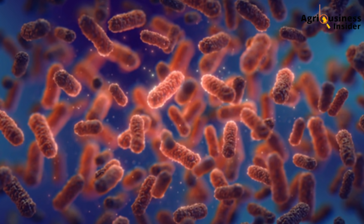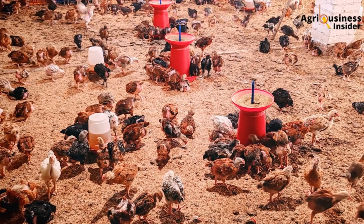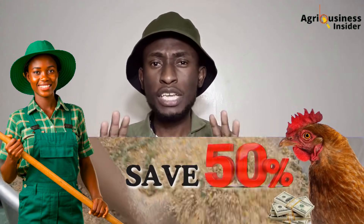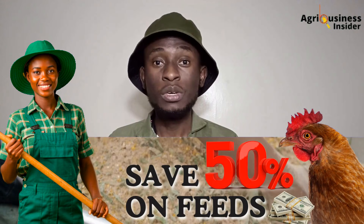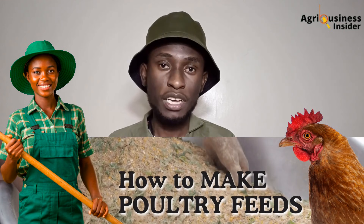Let me tell you why this matters, because the problem is bigger than you think. Right now, antimicrobial resistance is rising. In Kenya, over 70% of smallholder poultry farms report using antibiotics at least once a week during brooding. The cost of these drugs? An average of $45 every cycle on medication alone, not counting feed wasted on sick birds or market value lost when your broilers are underweight or your layers stop laying.